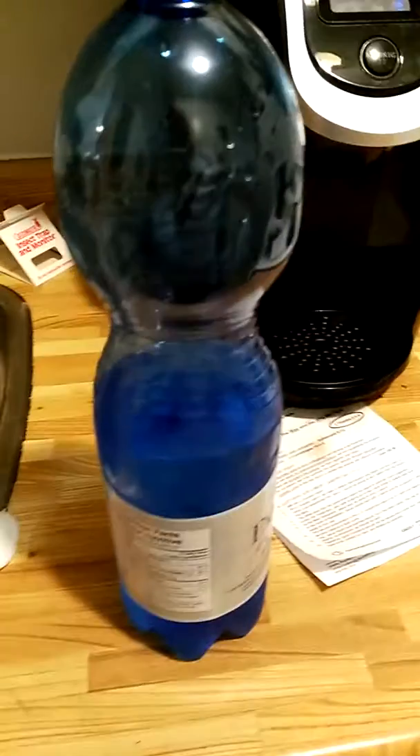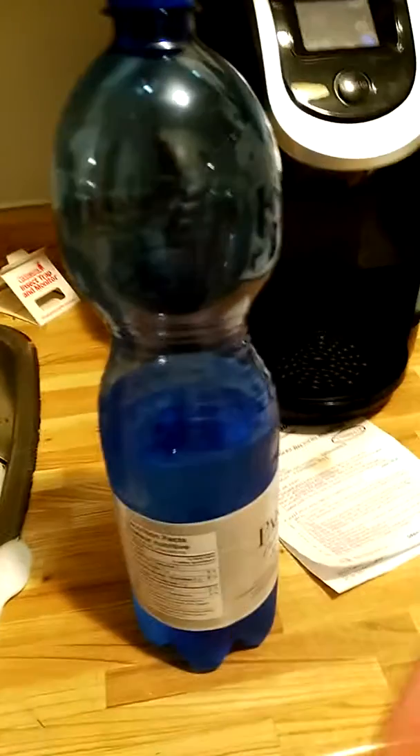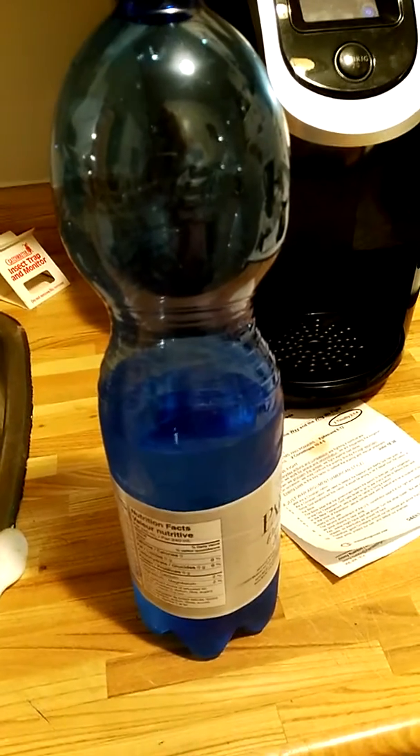I found this at Dollarama, and I tried to do some research on this bottle and this company. I found out that their background is in Rome — that's what I found from my research.